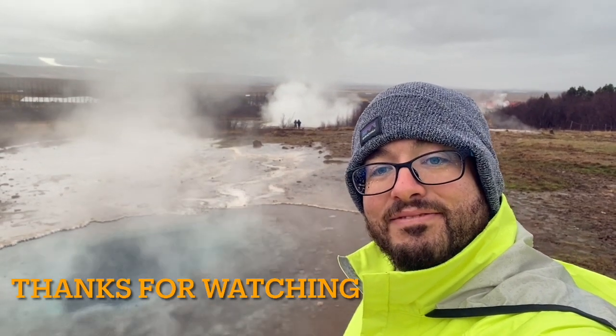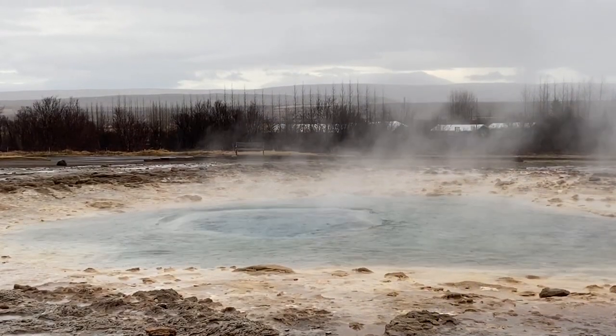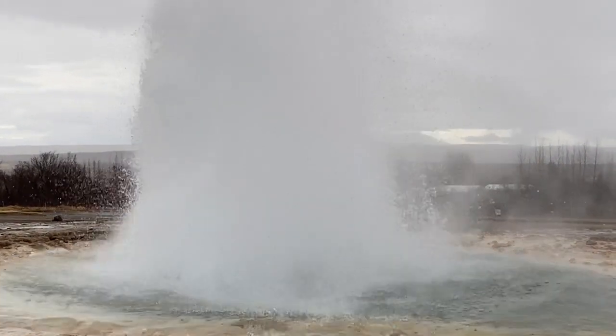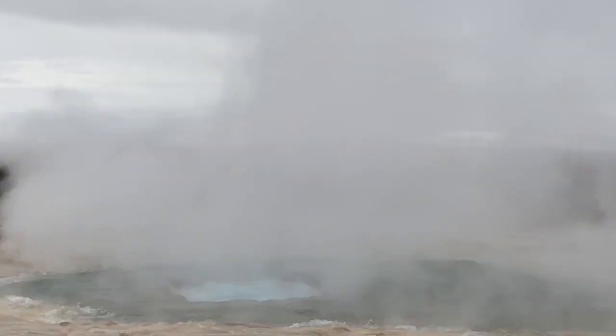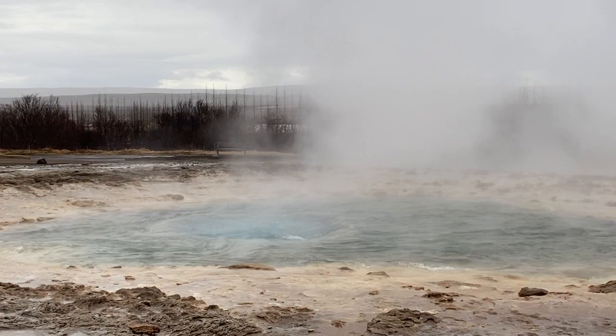Geysers and hot springs. Tree. Tree. We'll be right back.